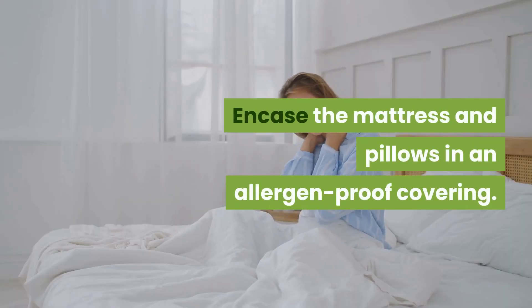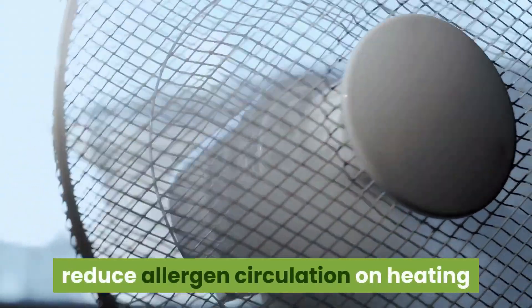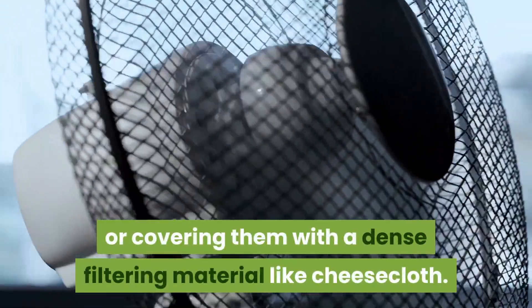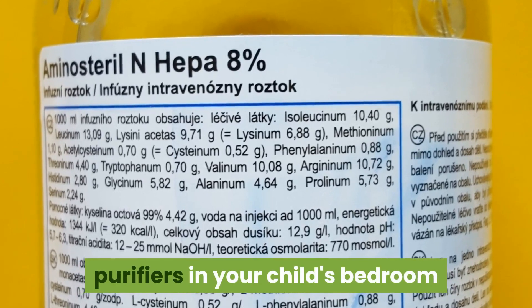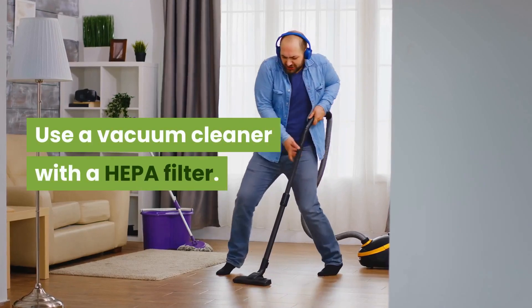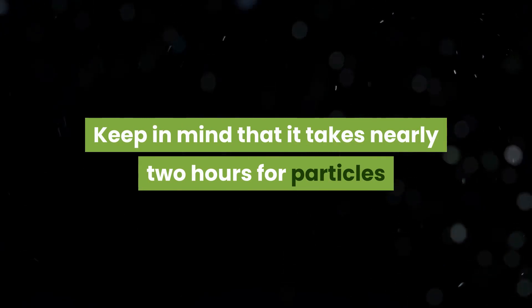Wash bedding once a week in water that's at least 140 degrees Fahrenheit, and encase the mattress and pillows in allergen-proof coverings. Consider installing filters designed to reduce allergen circulation on heating and air conditioning vents, or cover them with a dense filtering material like cheesecloth. You can also run portable high-efficiency particulate air (HEPA) purifiers in your child's bedroom. Use a vacuum cleaner with a HEPA filter to trap animal dander, dust mites, and cockroach droppings. Keep in mind that it takes nearly two hours for particles stirred up by cleaning to settle back down.